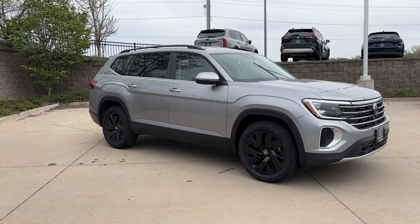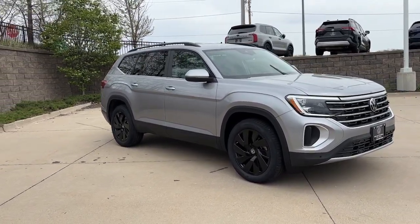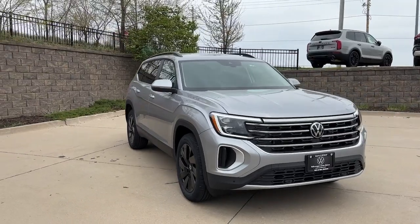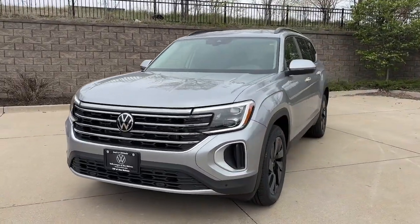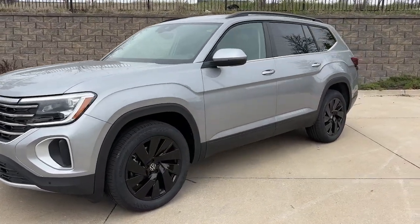Take a moment to check out the 2024 Volkswagen Atlas. Take a tour of this spacious, comfortable Volkswagen Atlas, the midsize SUV that offers your family a world of convenience and capability.